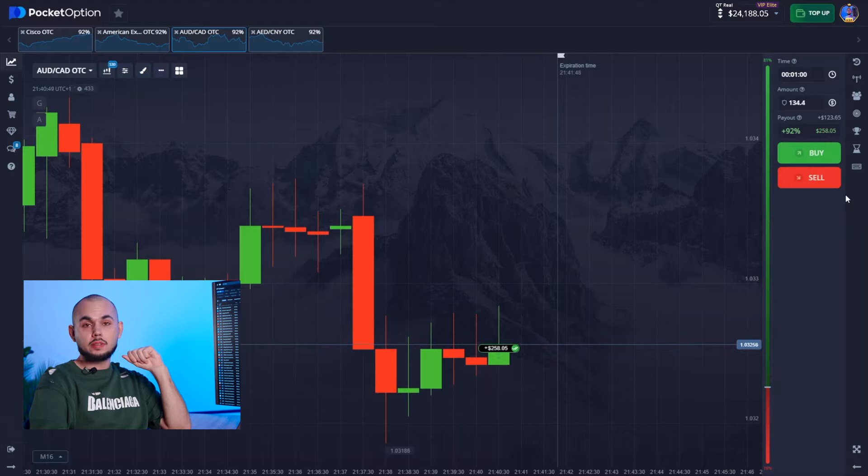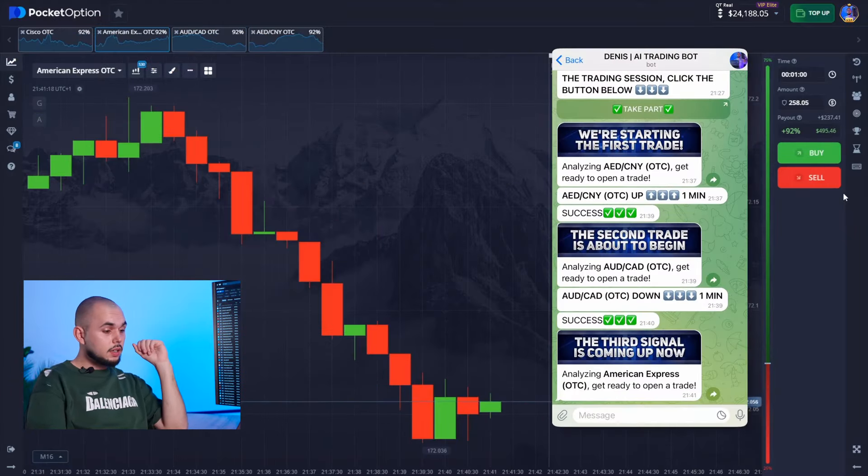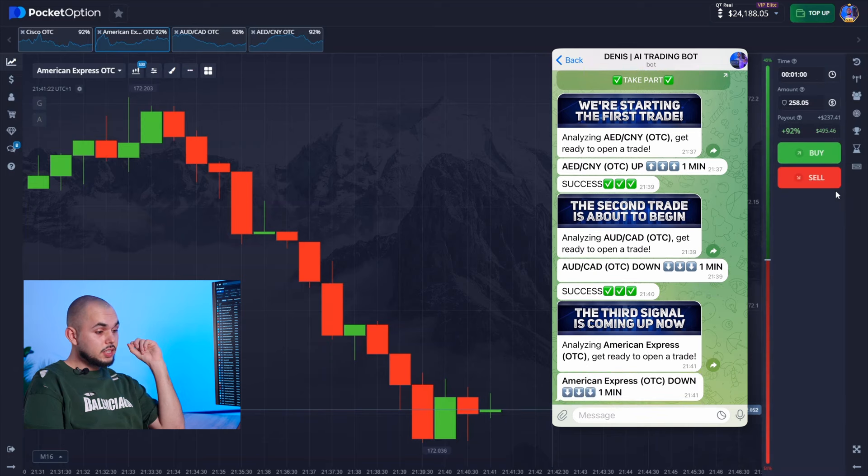It's like one mind working together. Alright, here's the first stock. As you can see, there's a strong downtrend here. The bot suggests we follow this momentum. Let's get to work.